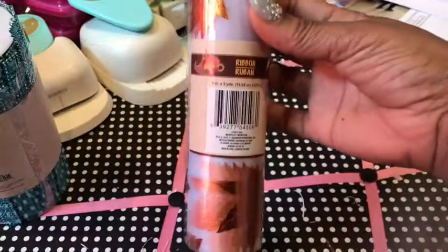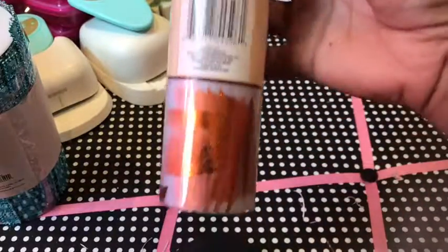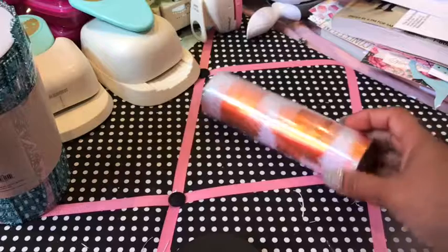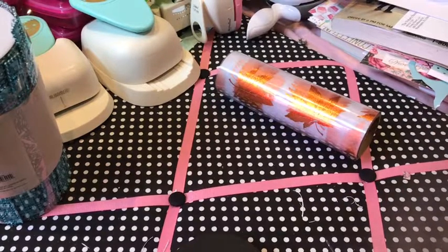From Dollar Tree I found some new ribbon rolls for fall — they're really, really pretty. And I also found some super cute things there.